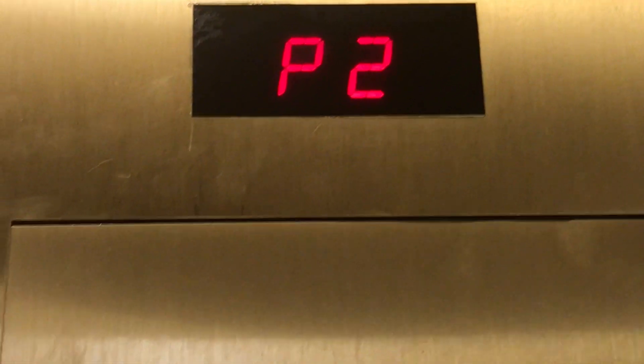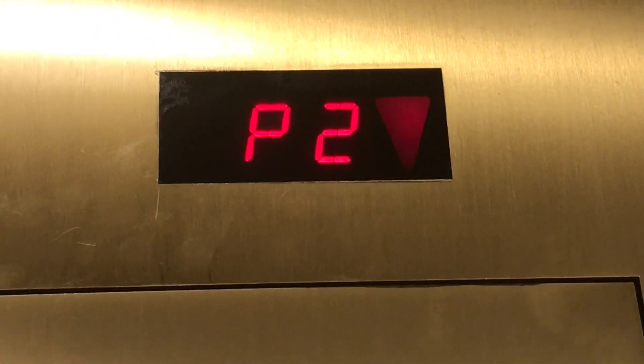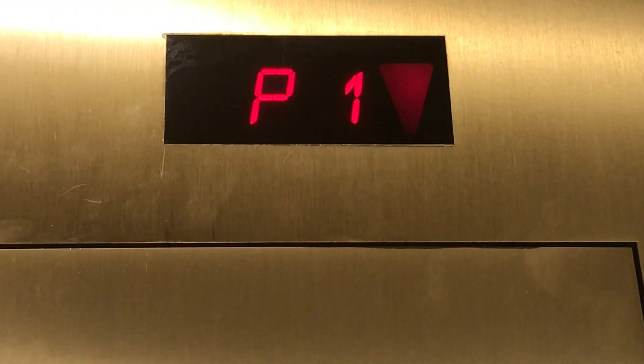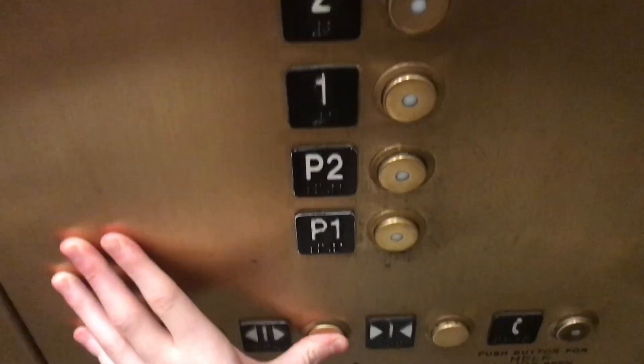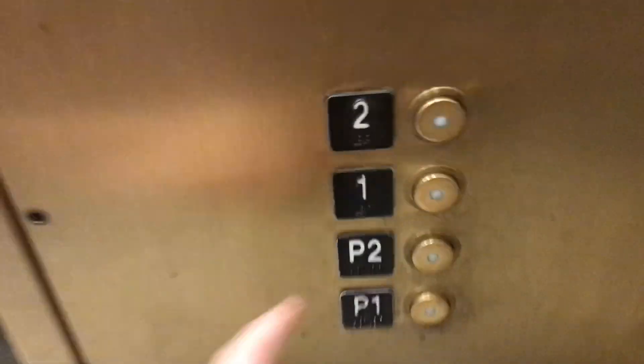P1. It's lower. It's lower? Yeah, but it's like the first one you go to. Alright, the first one. Thank you. Enjoy your day. Thank you.